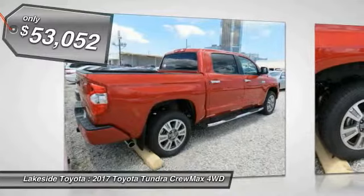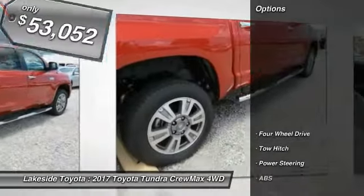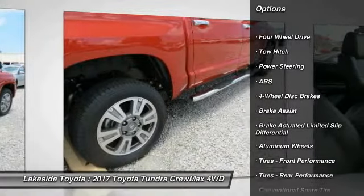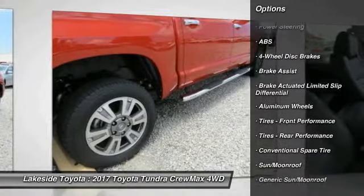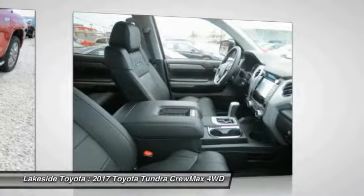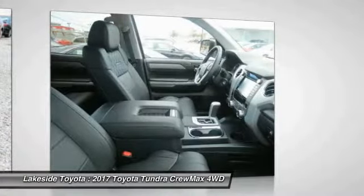Priced below $55,000, here are some of this vehicle's great options: stability control, anti-lock braking system, traction control, power passenger seat, steering wheel audio controls, navigation system, backup camera, keyless entry, tow hitch, and Bluetooth.